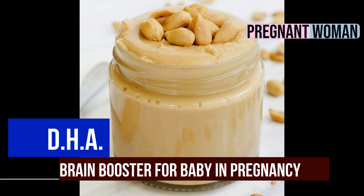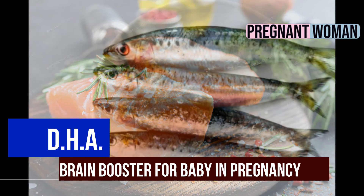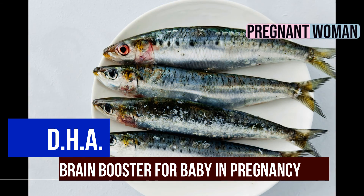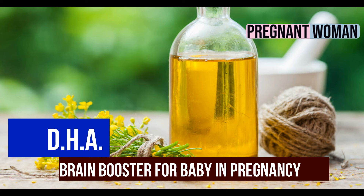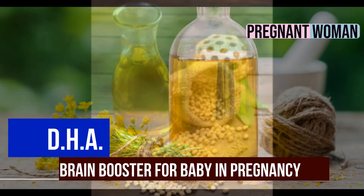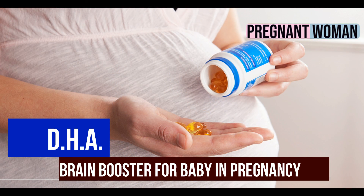Chicken and certain types of cold water fish like sardines, salmon, herring, and farmed oysters are also rich in DHA. Make sure you use canola and soybean oils for cooking. You can also ask your practitioner for pregnancy-safe DHA supplements.